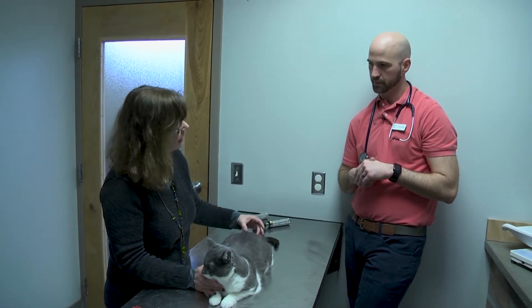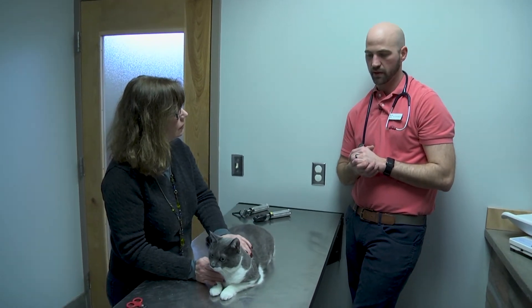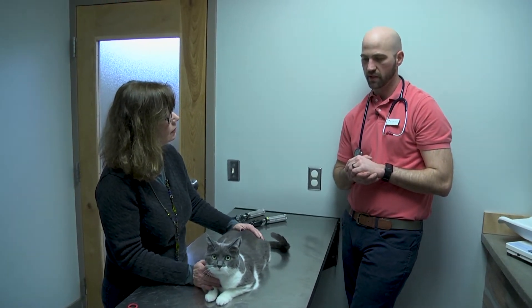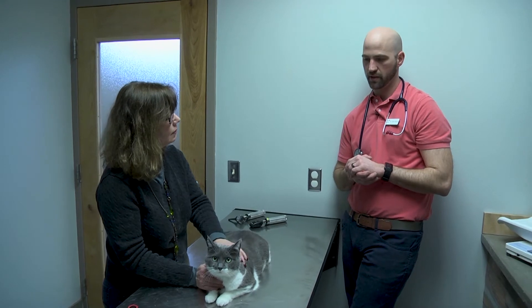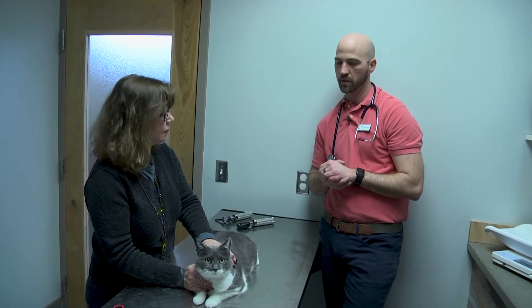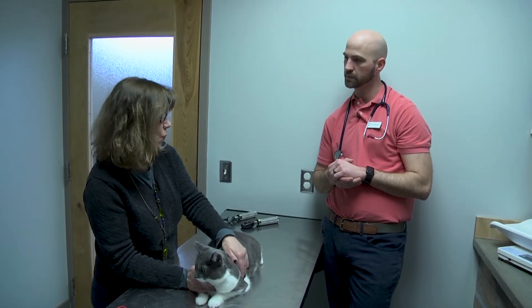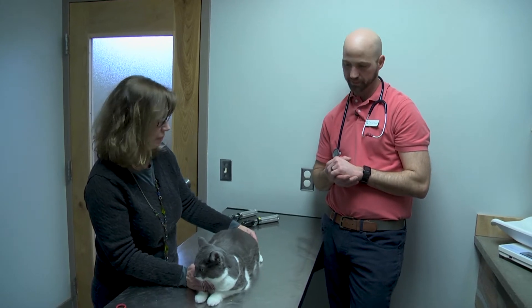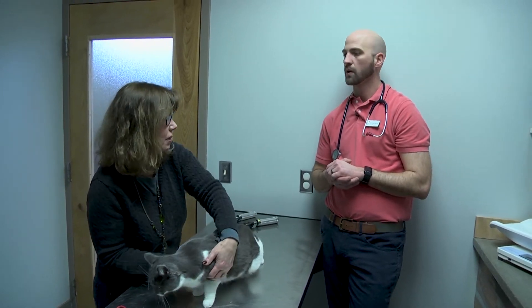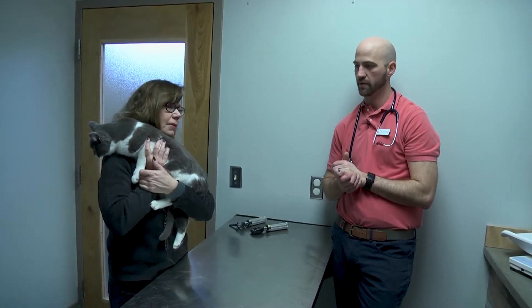The kitten vaccines are given in a series out to about 15 to 17 weeks of age. Thereafter, at a year, the rabies vaccine and the distemper vaccine move to every three years. The feline leukemia, however, is an annual vaccine — especially important if your cat goes outside. For indoor cats, you want at least the first kitten series, but it doesn't necessarily need to continue after that kitten period.